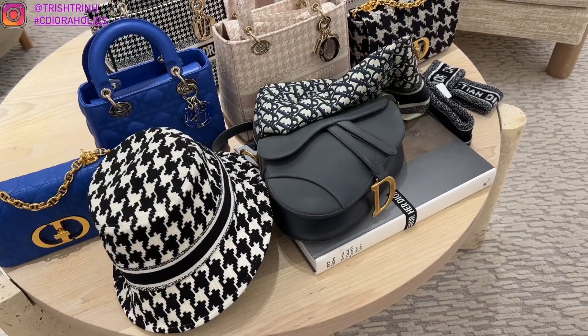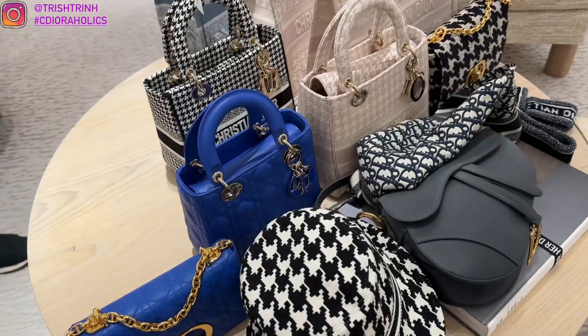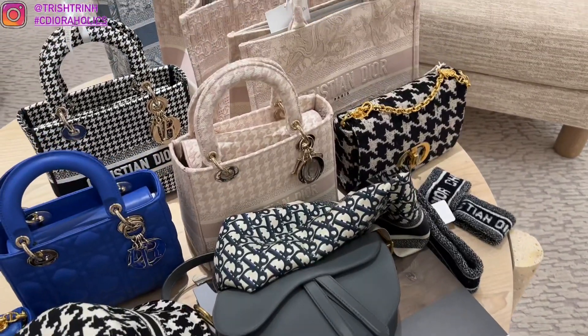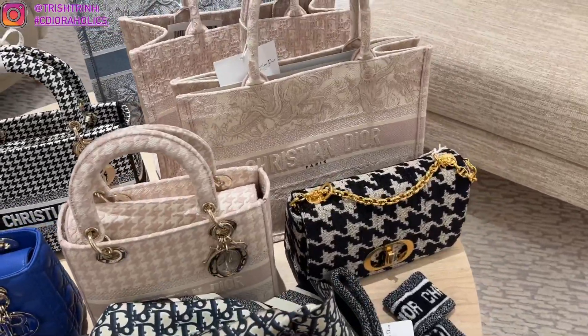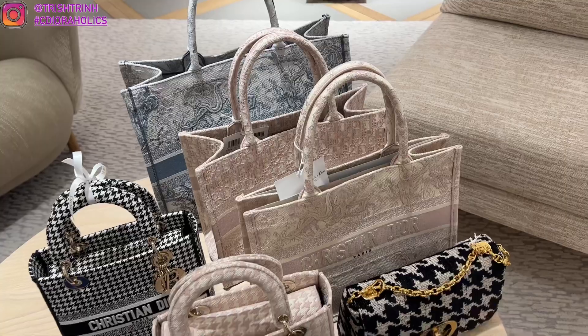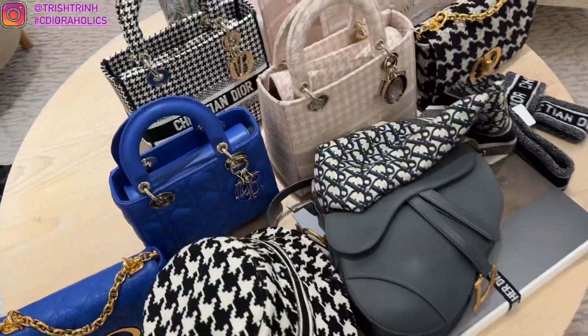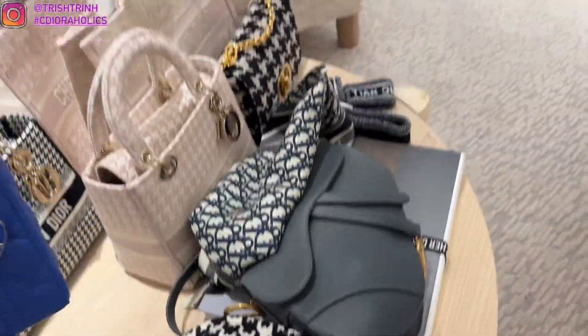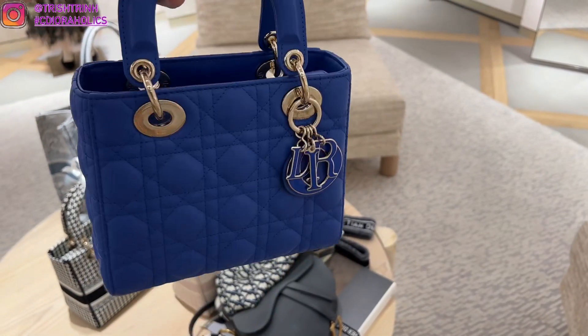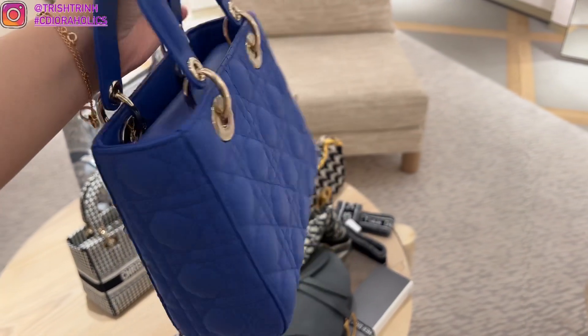This is the new Dior Cruise 2022 collection featuring a bunch of new handbags, bucket hats, and scarves. There's also what looks like a sweatband on the side — I'm guessing it's for sports. And this is the new Greased Blue Lady Dior — this color is stunning. I love the blue Dior charm enamel; it looks so cute, and blue is my favorite color so I'm obsessed.